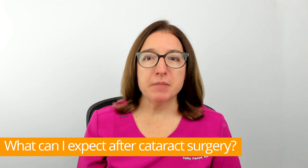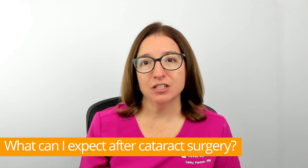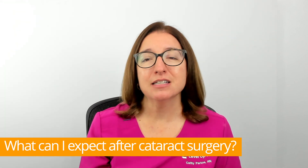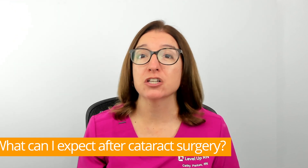You can expect to have some minor discomfort, itching, and sensitivity to light after the operation, and it can take up to eight weeks to fully recover from the surgery. The good news is that 9 out of 10 people see better following their cataract surgery.